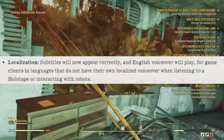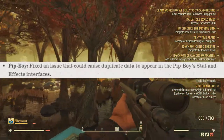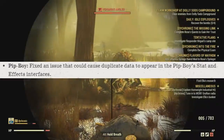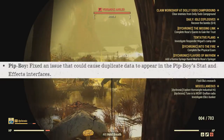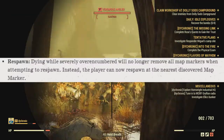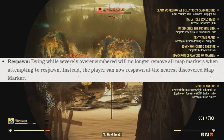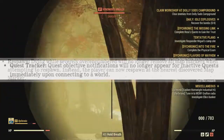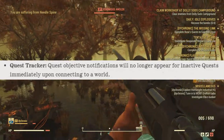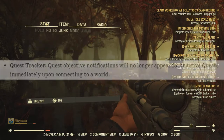There have also been some fixes to localization. The Pip-Boy had a fix for an issue that could cause duplicates to appear on the Pip-Boy stat and effect interfaces — though it still doesn't tell me if I'm addicted to alcohol. Dying while severely over-encumbered will no longer remove all map markers when attempting to respawn; instead, you can now respawn at the nearest map marker as intended. And finally, quest objective notifications will no longer appear for inactive quests immediately upon connecting to a world.